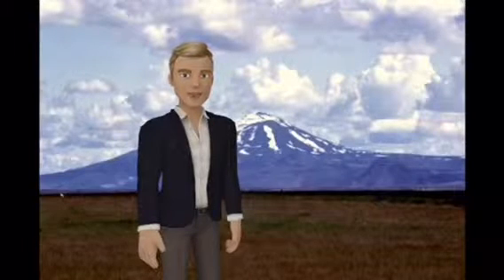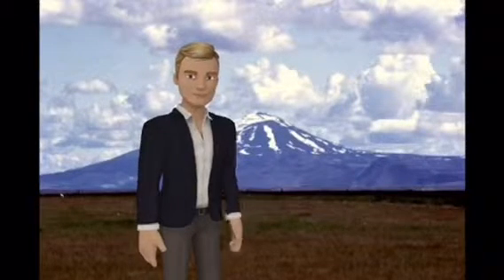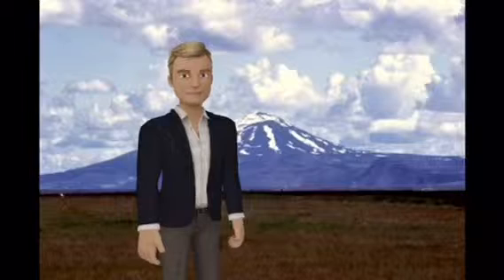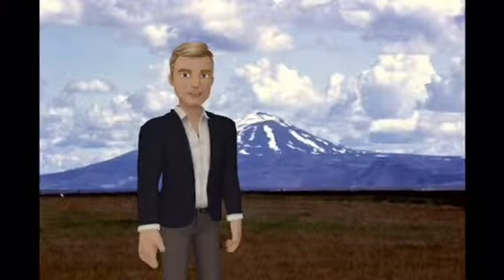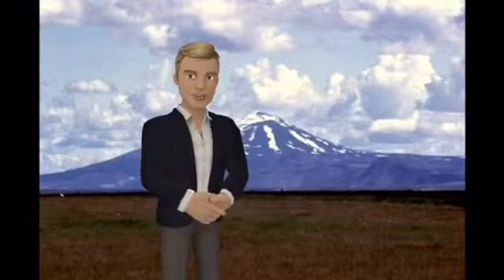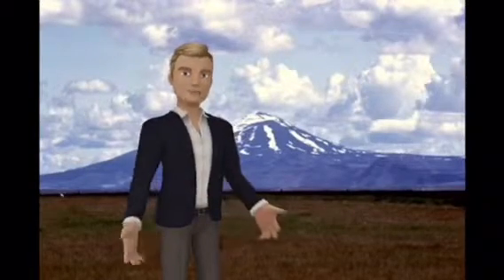Hekla is a stratovolcano in the south of Iceland with a height of 1,491 meters. Hekla is one of Iceland's most active volcanoes, with over 20 eruptions occurring in and around the volcano since 834 AD.